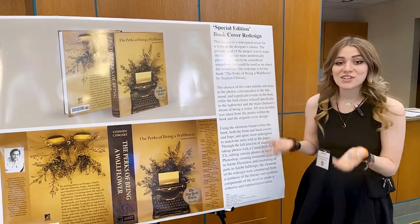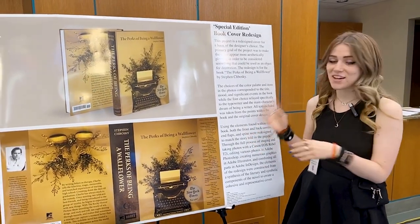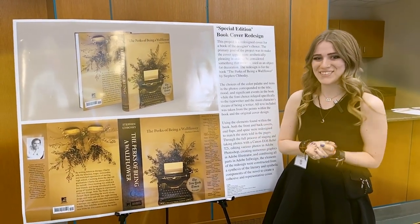It starts from scratch with a camera, staged photography, and then edited in various different Adobe platforms.